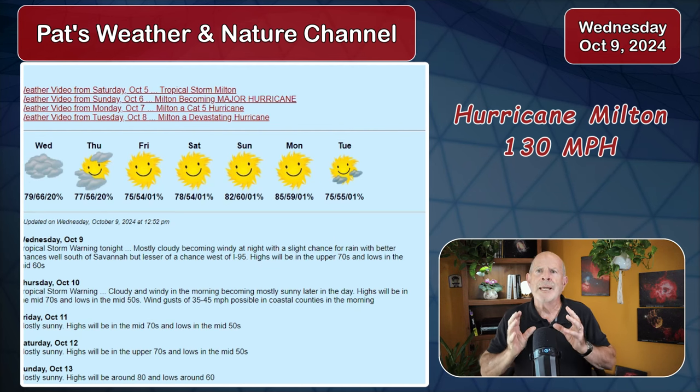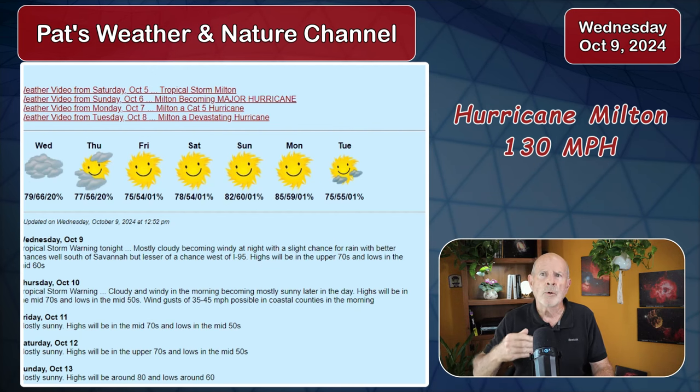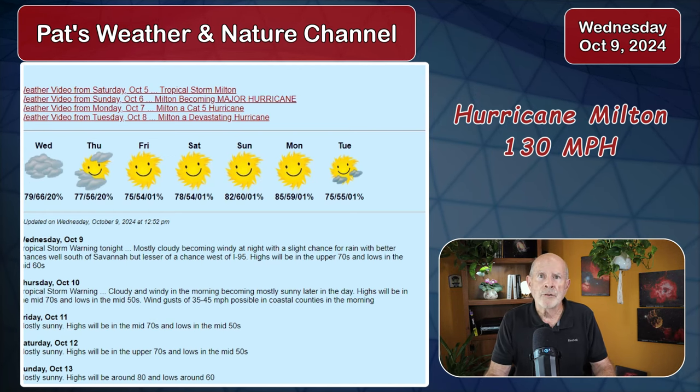The last time a storm anywhere near this capacity hit was in 1921 — a Category 3 hurricane. Right now, this storm is at Category 4. Pray for Florida, and I'll see you later.